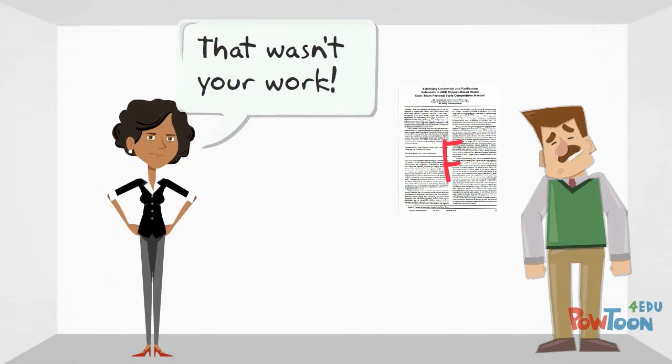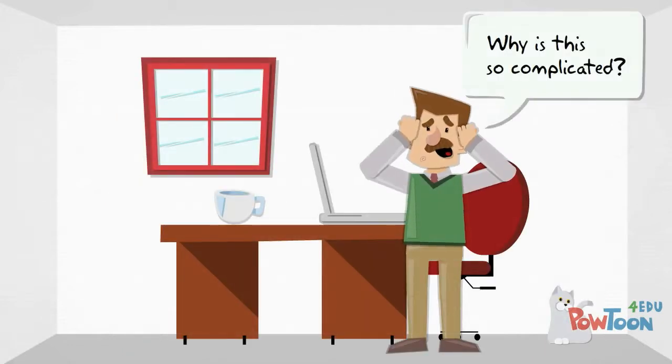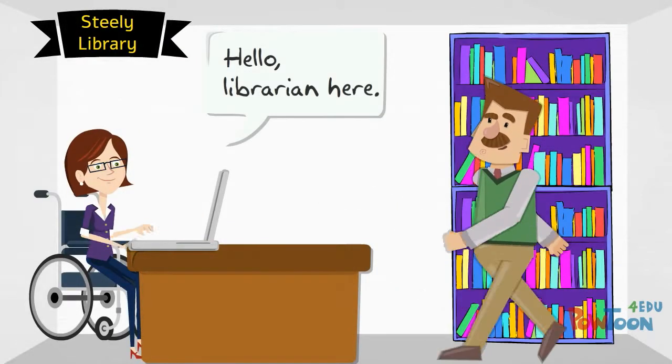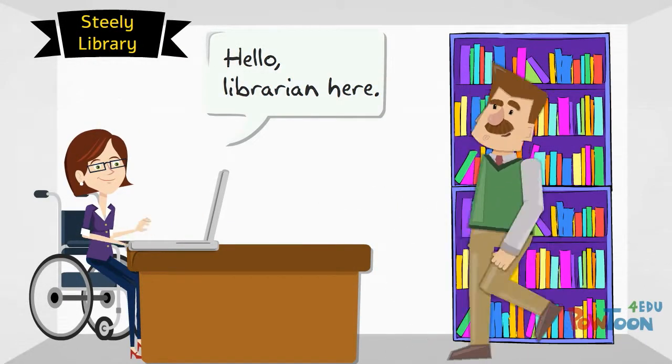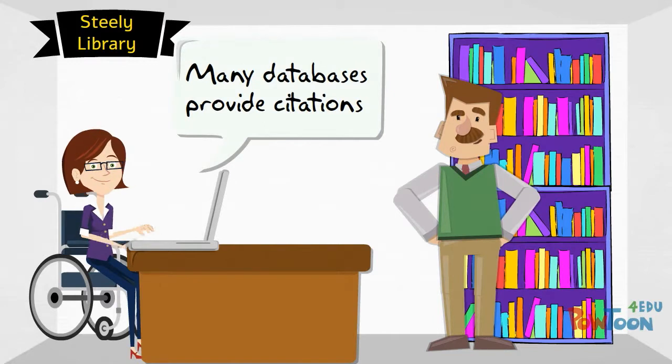Even after he understood why he needed to cite his sources, Jeff still found the citation process frustrating and confusing. He spoke to the librarian who explained that there are many different resources available to make the citation process a little less challenging. The librarian explained that many databases available through Steeley Library have a built-in citation feature.